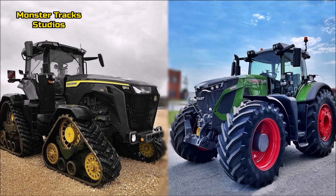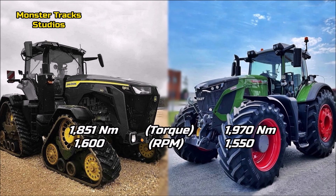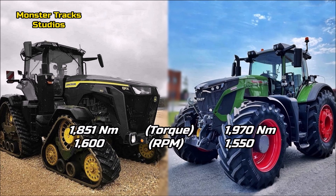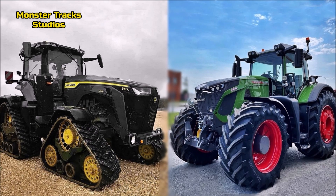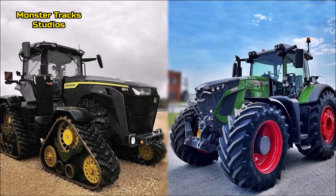The max torque of the Deere is 1,851 Newton-meters at 1,600 RPM. Fendt from the other side is higher at 1,970 Newton-meters at 1,550 RPM. So the Fendt clearly has the advantage on torque, reaching much higher torque at lower revolutions per minute.